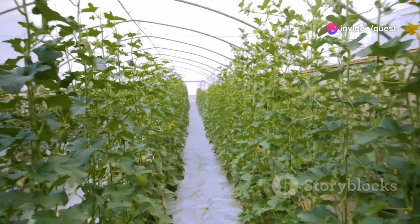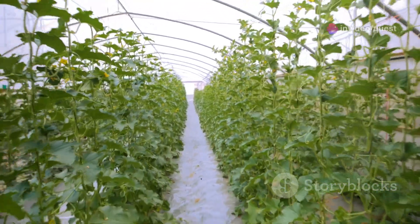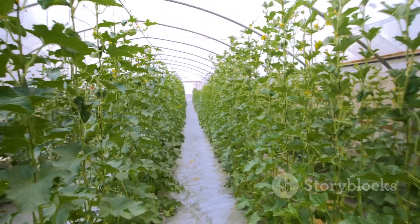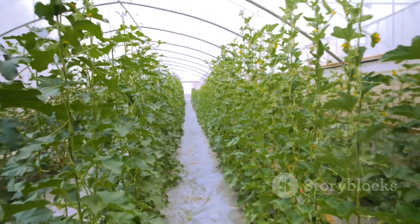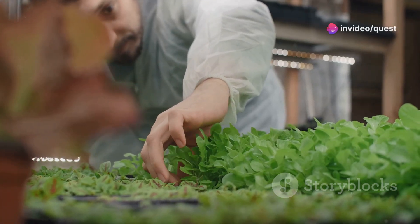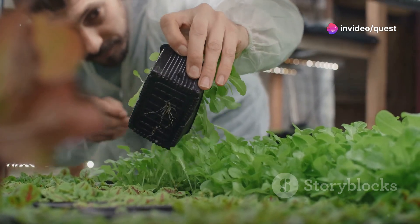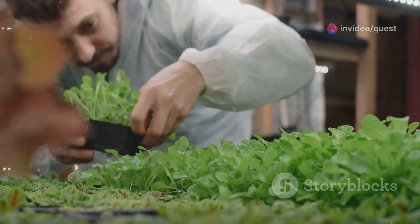As populations grow and urbanize, and as the stress on traditional farming increases due to climate change, vertical farming offers a beacon of sustainability. It not only aims to reduce the ecological footprint of agriculture, but also seeks to solve food security issues in growing urban centers globally.